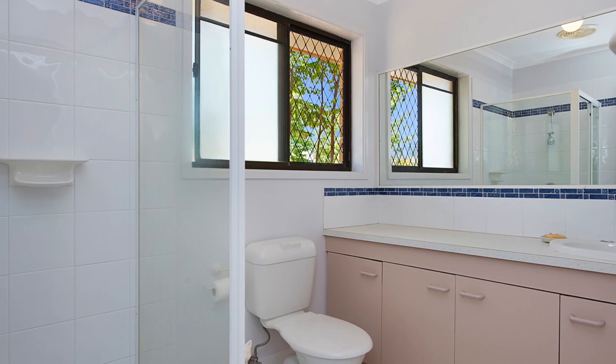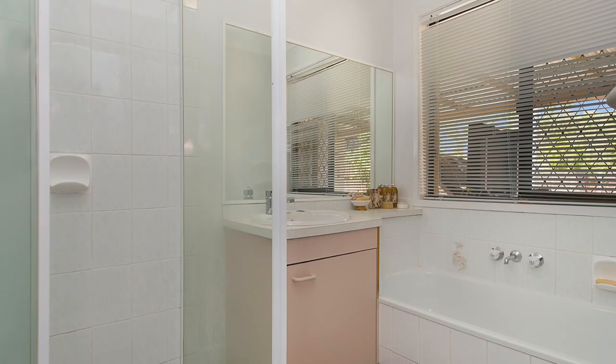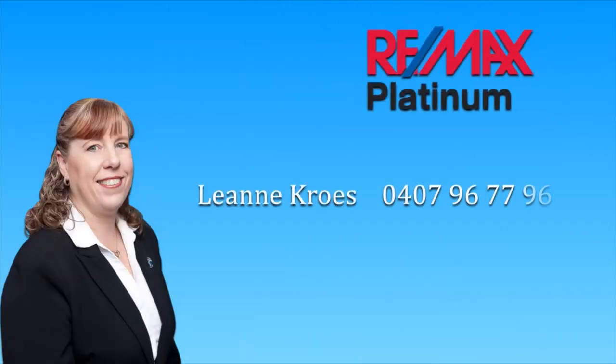Homes like this one don't last long on the market, so for your next home or as an investment property, you need to be quick and give Leanne a call today.